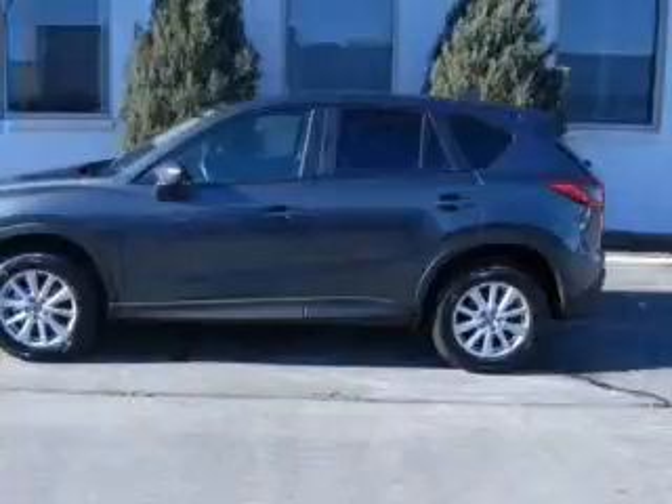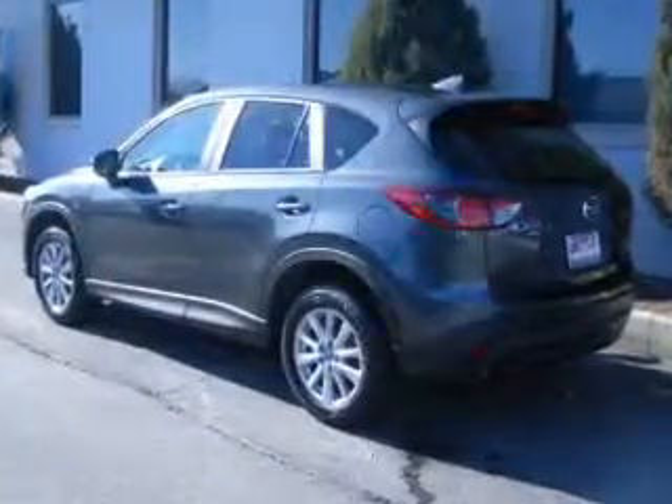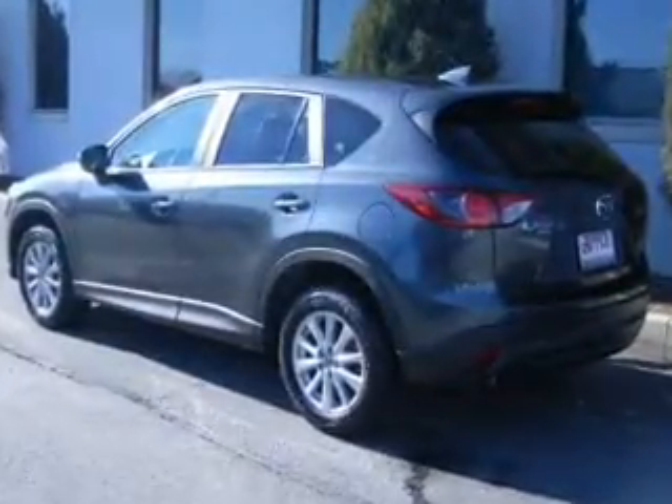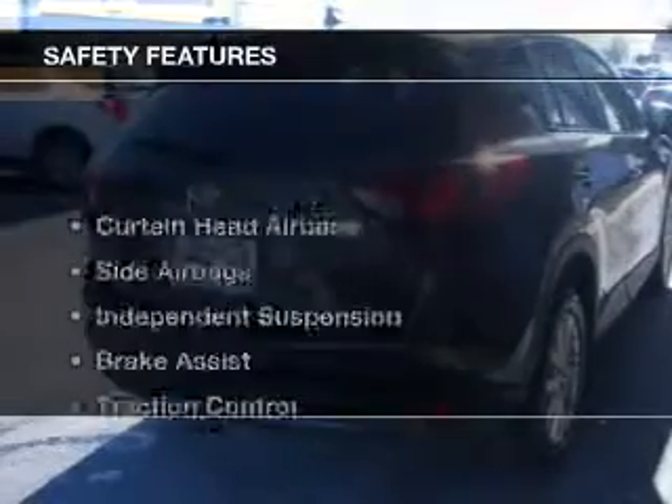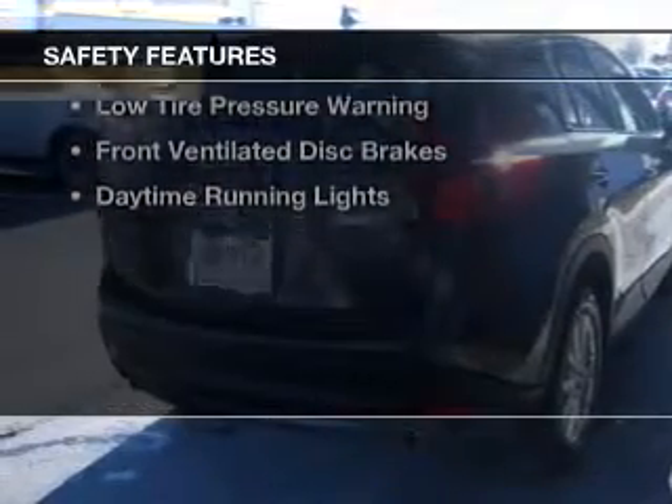electric trunk, blind spot sensors, Bluetooth connectivity, digital radio, digital audio input, steering wheel controls, alloy rims, a tilt and telescopic steering wheel, and a spoiler.